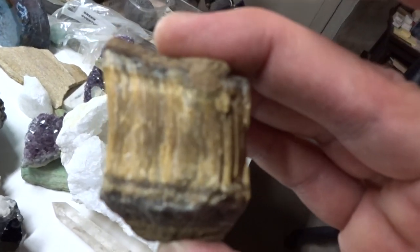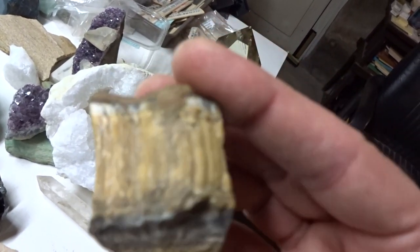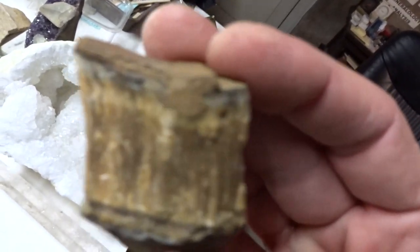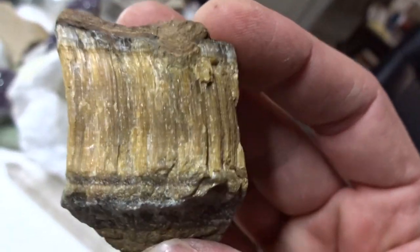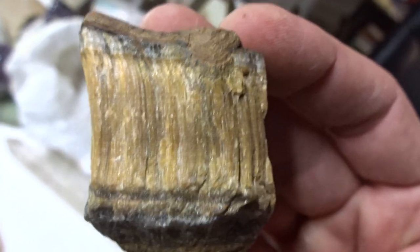Tiger eye is a form of quartz. When you look at tiger eye, you'll see filaments inside of it. Those filaments are chrysotile, a mineral. It is a type of asbestos.